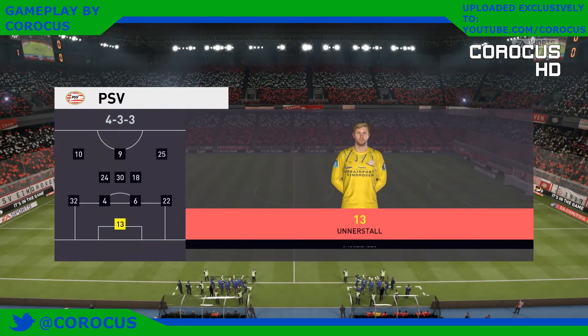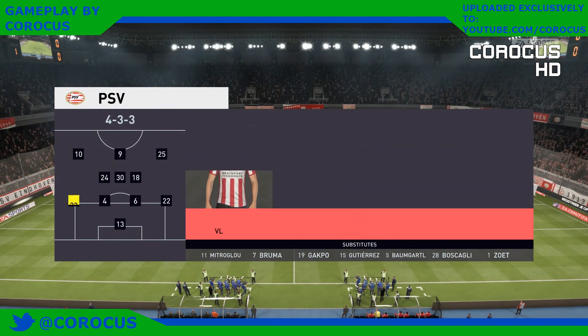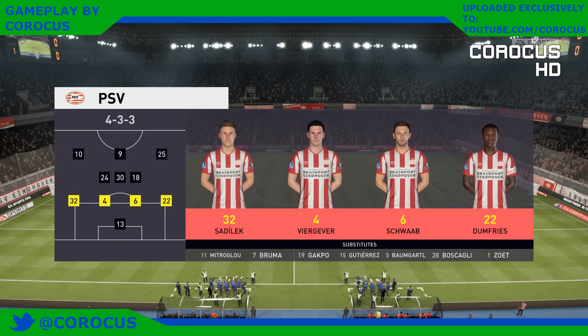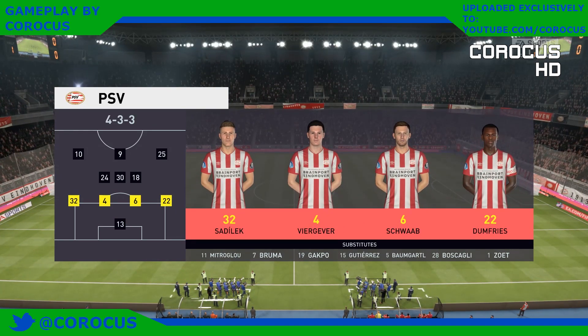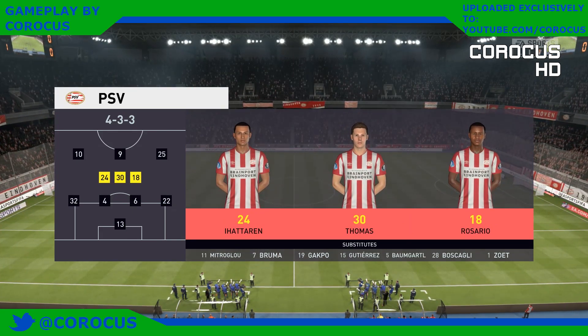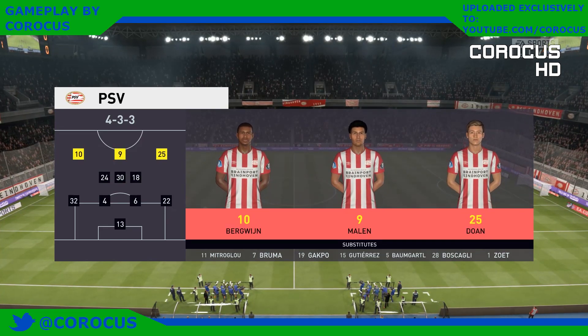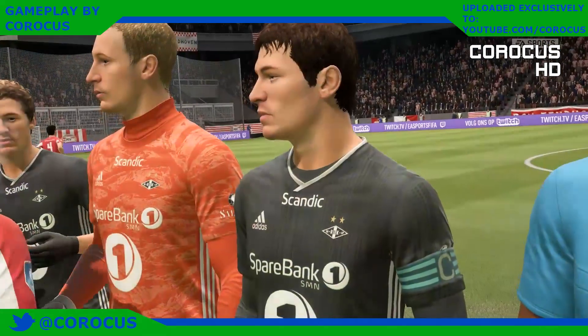For PSV this is how they'll play today — a 4-3-3, and they've got natural wide players in that front three with a central striker. That's the key, because those lads on the flanks have quite a complicated job: they've got to come inside to support the center forward and also funnel back when they haven't got the ball, so there's a real onus on them.